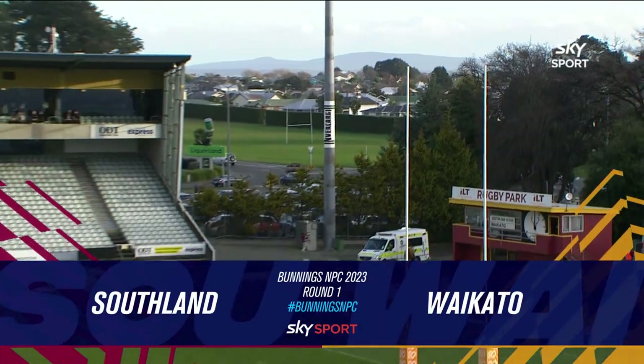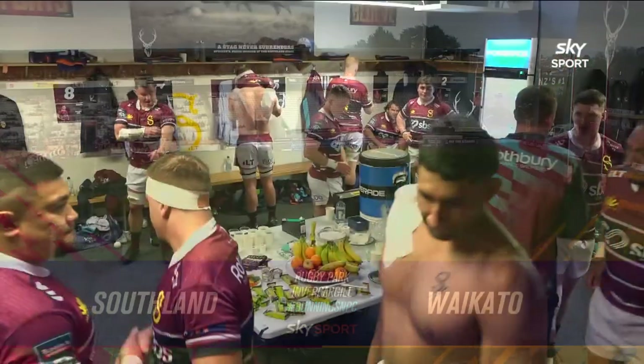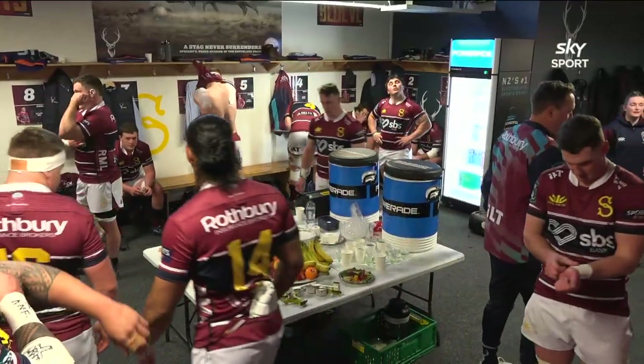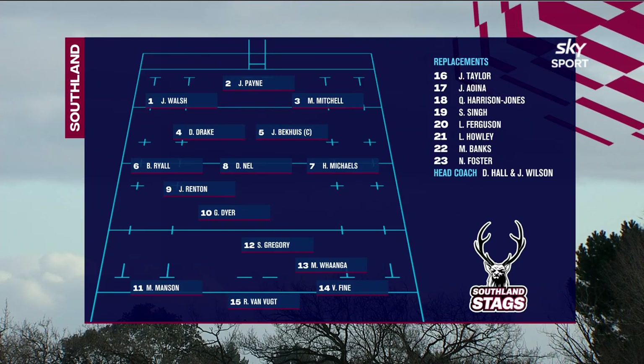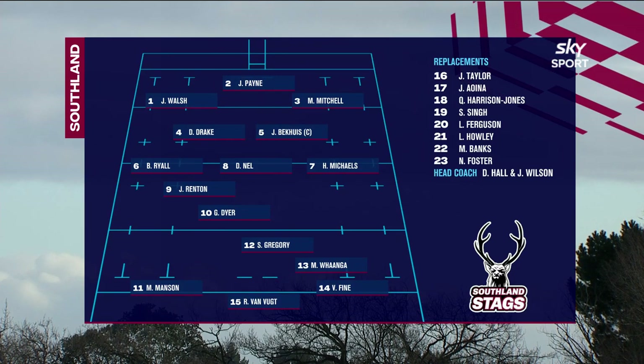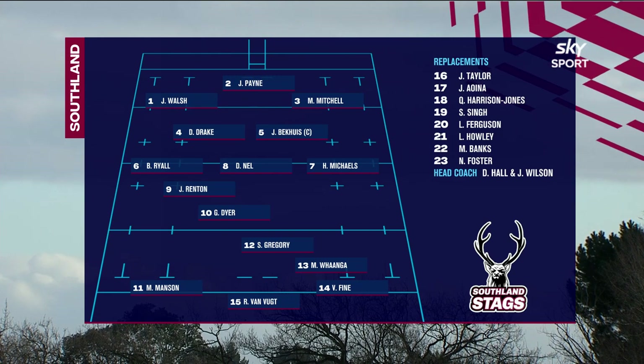The opening week of the Bunnings NPC and we greet you from Rugby Park in Invercargill where the 2021 champions Waikato are away from home against Southland. Let's have a look at the Stags as they line up. They'll need the front row of Walsh, Payne and Morgan Mitchell to set the platform. To compete equally in the engine room, the experience of Josh Beckwith will be vital.